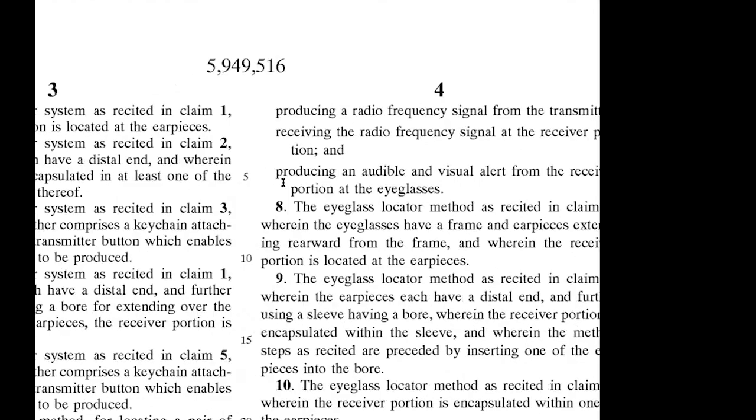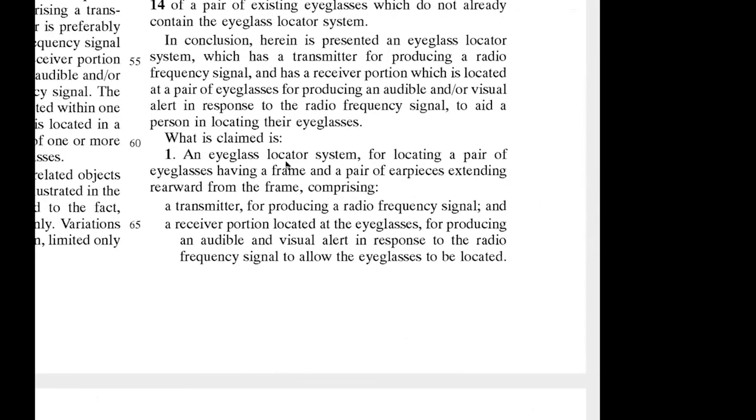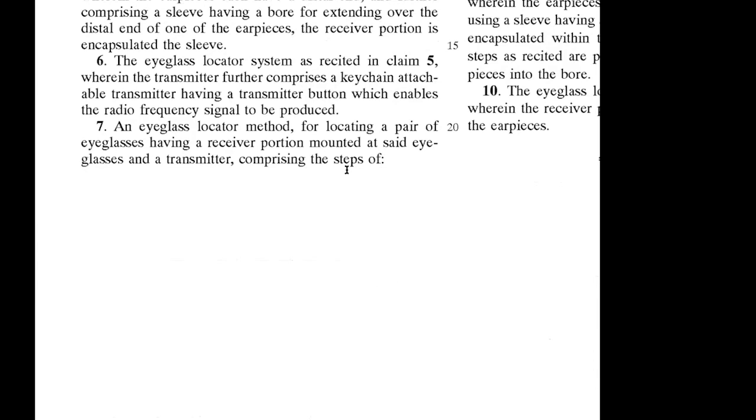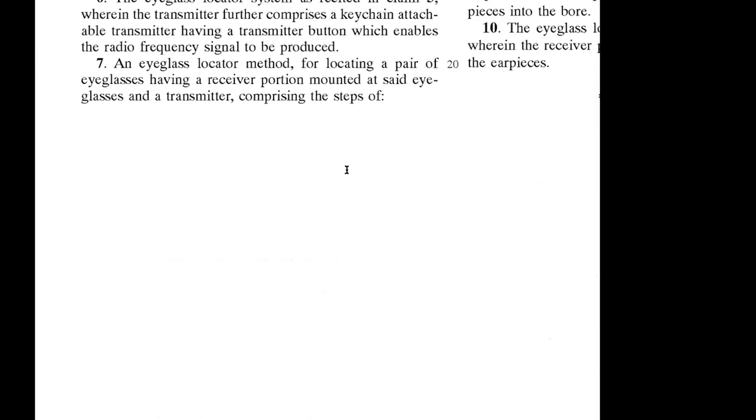There's another type of claim here — claim seven. This is an eyeglass locator method claim. The previous claims are what we call apparatus claims describing the physical product. But a method claim is just a series of steps. This can be very valuable too, because this method claim is even broader — it barely limits how the product is physically manifested. If someone makes a product that follows these steps, they would also be infringing.